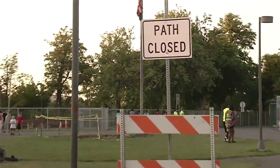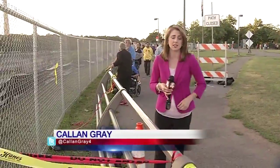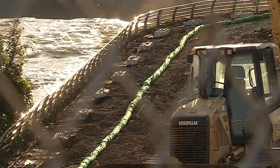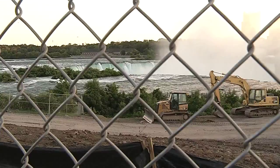While the construction is clearly marked here, people tell us they wish more had been done to warn them before they got to this point. There's no information available anywhere — not put on their website, nobody tells us. If you had put up a sign that said you were under construction, I would have understood that. It happens. But why make me pay my $10 to park? A steep price for what visitors call a disappointing view.